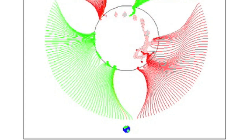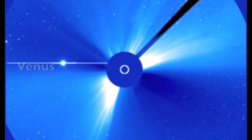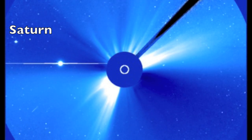Also note, while Venus is exiting the coronagraph frame, we now see Saturn coming in above it. This conjunction combined with the coronal holes was the call for our latest earthquake watch, and we are starting now.